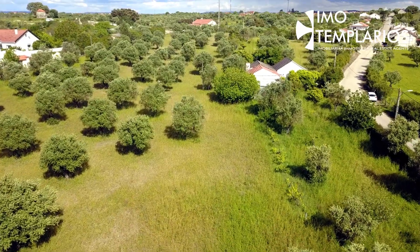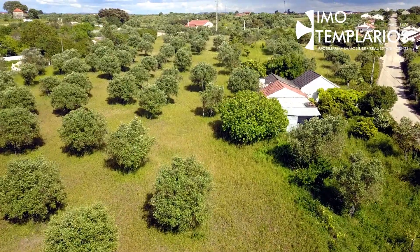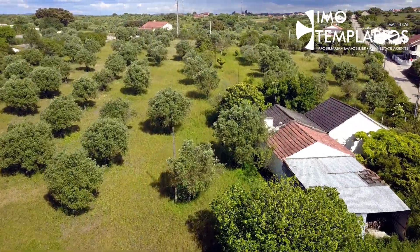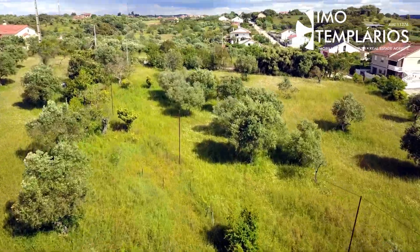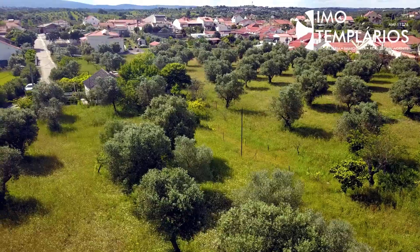Composed by a house with four bedrooms, one living room, two bathrooms, and annexes, well, several fruit trees, and a small stream. It also has farm equipment.